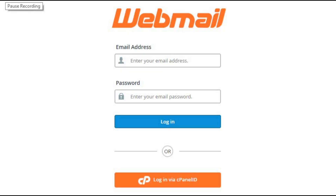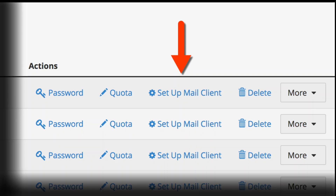Webmail: access and manage your emails directly through a web browser using cPanel's webmail interface. Email clients: configure popular email clients like Outlook or Thunderbird to access your cPanel email accounts effortlessly.